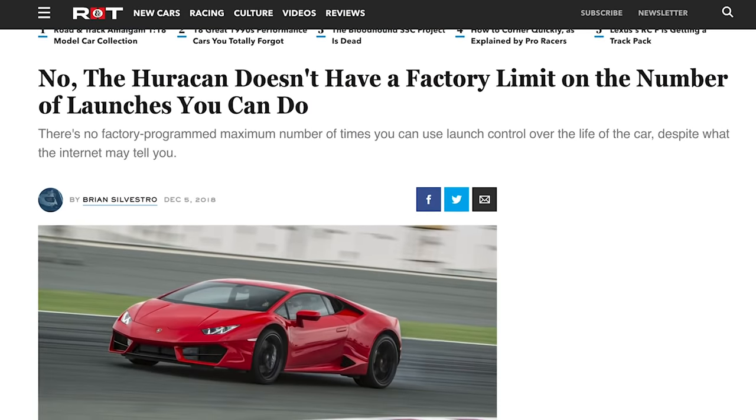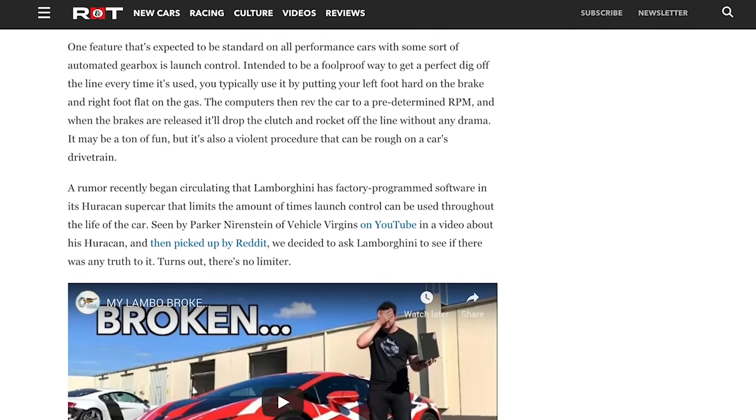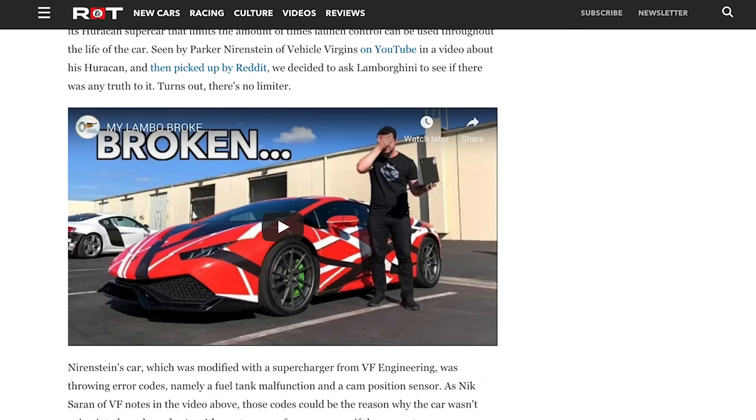Alex told Amir he should be careful with the number of times he's doing launch control because I hit the launch control limiter. Now Road & Track just made an article saying that's completely false — they talked to Lamborghini and Road & Track says there is no limiter on the number of launch controls. I'm super confused. What are the odds the counter reads exactly 250 and it wouldn't launch anymore? That's what makes it seem like there's a limiter, but Lamborghini told Road & Track it isn't a thing.